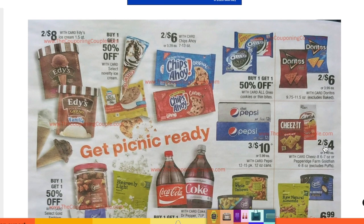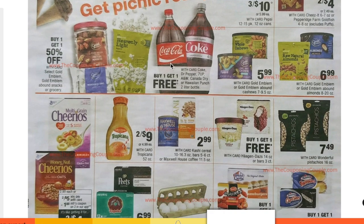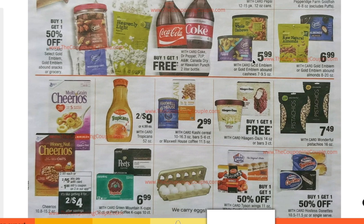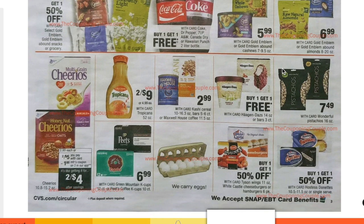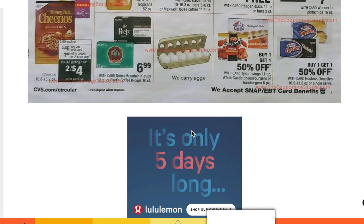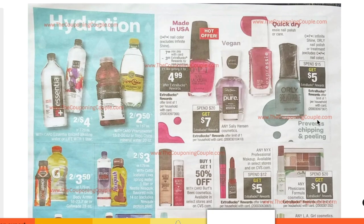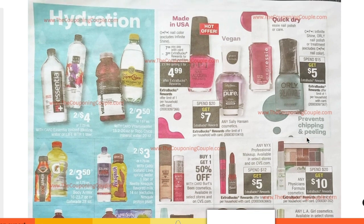Two for $8 on Edy's ice cream. Buy one get one free Coca-Cola. Gold Emblem Snacks are $5.99 next week — so if you want that deal, make sure you do it starting the 13th before the price goes up a dollar. Buy one get one free Haagen-Dazs — that's a good deal. CVS does carry eggs, and you can use your extra care bucks on eggs since eggs are poultry, not dairy. Spend $20 get $10 on Physician's Formula — that's a good time to buy.